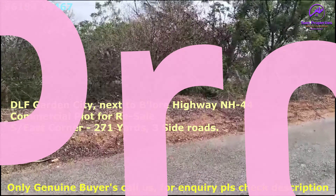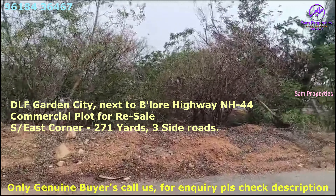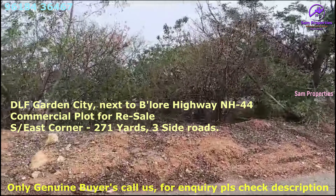Hello customers, I am Bangalore Highway. This is the DLF Garden City in Kutur, Nandikama. We have a commercial plot resale on the highway facing. This is Bangalore Highway.